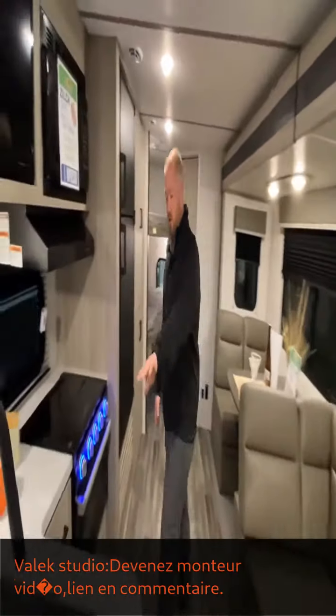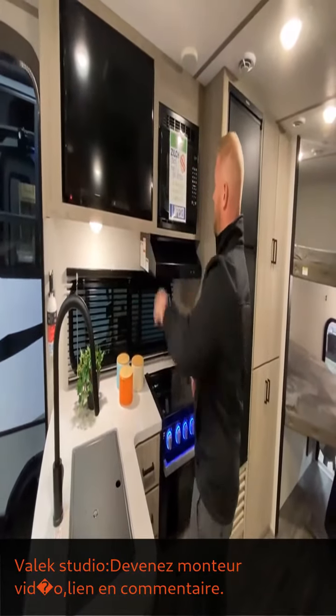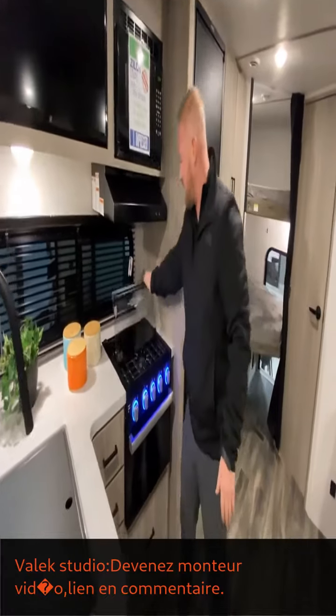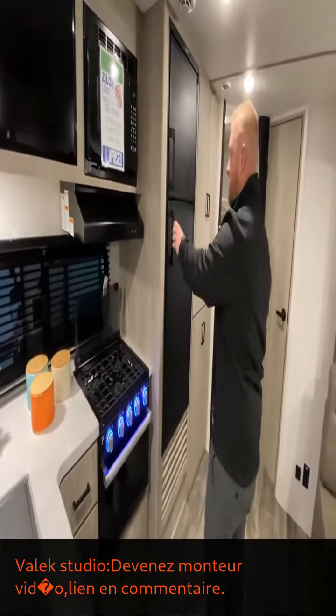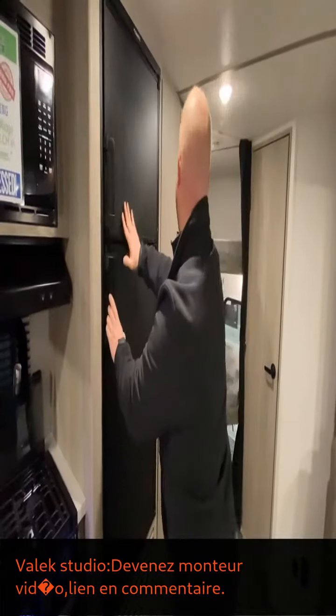If we look over here, you'll see that you have a ton of counter space. You've got a nice big TV, the microwave, and this stove top — this will actually fold back so you have a backsplash there. Really nice stove.